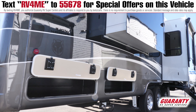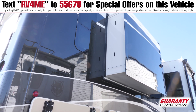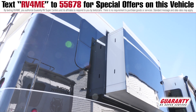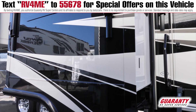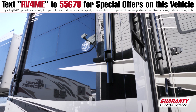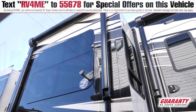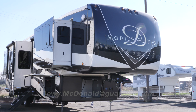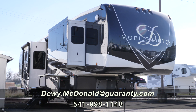In the back you've got a built-in hitch, plug wiring, and LEDs. You can put wireless cameras on them if you want. More storage on the side. DRV is one of our top-of-the-line fifth wheels. If you're looking for a DRV, this is the Nashville, or we carry all the other brands — any type of fifth wheel, campers, toy haulers, you name it. Come see me, Dewey McDonald at Guaranty RV.